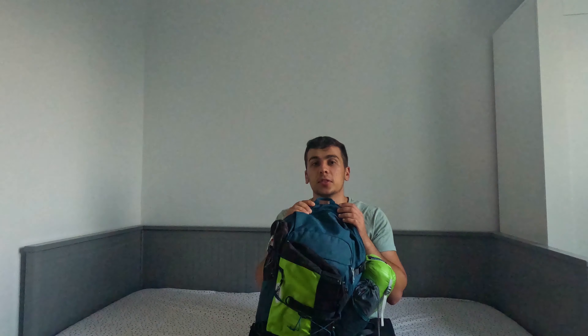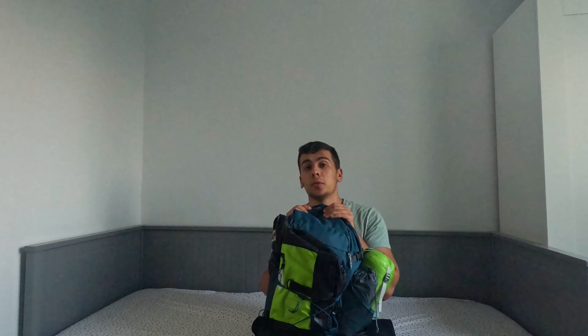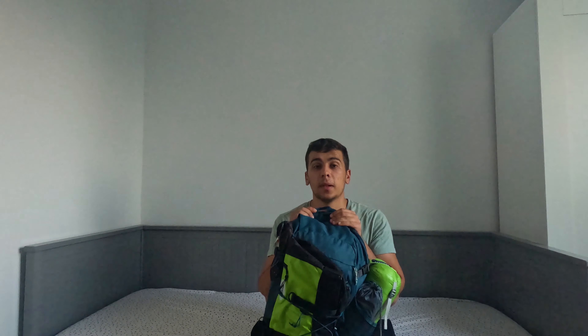Hello guys and welcome back to the channel. After some bicycle trips in different countries, I think it's the best time to show you what I bring with me when I'm traveling abroad by plane.